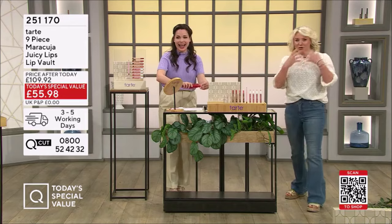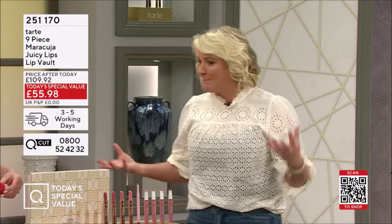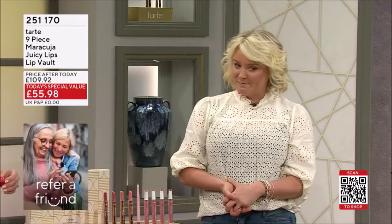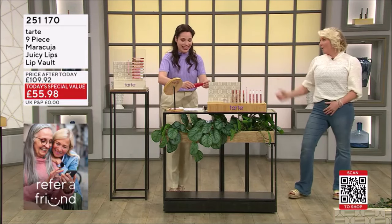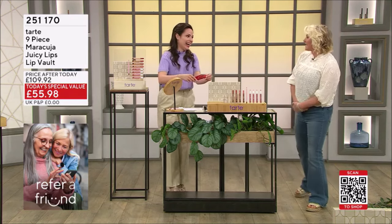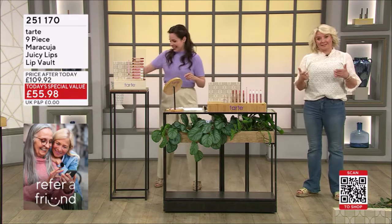We don't want semi-sun-dried tomato lips, do we? We want juicy lips, we want bigger lips, we want plumper lips, we want glossy lips — lips that look super healthy and hydrated. We tend to be at the drier end of the spectrum. The sun comes out, we're all delighted with the warmer weather except our lips are not.